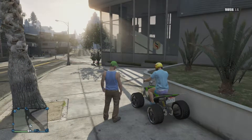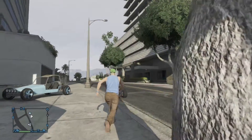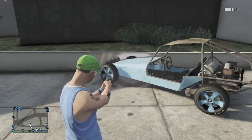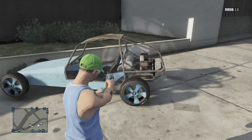Hi guys, it's Nothingness here and today I've got a bit of a different video. It's actually a modded vehicle video. I'm going to start doing this series where I showcase different modded vehicles. And today the first vehicle we have is the BF Off-Roading Dune Buggy.